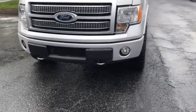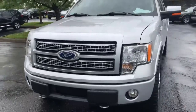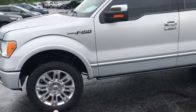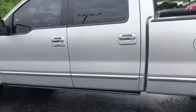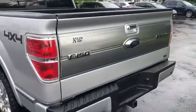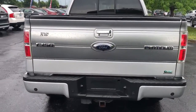You have your tow hooks on the bottom, fog lanterns, as well as the Platinum Edition chrome grille. Walking around the vehicle, as you can see you have very good condition wheels and rims, chrome decals on the mirror caps, keyless entry, chrome door handles, four-wheel drive, and back here you have the Platinum trademark tailgate.